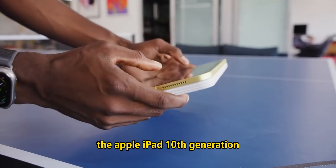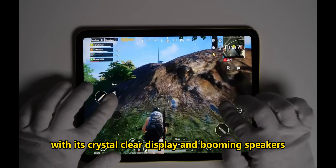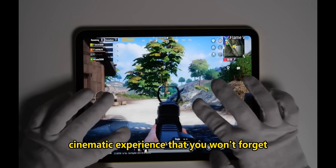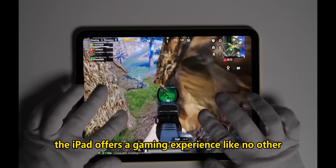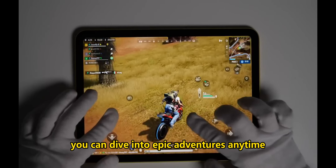The Apple iPad 10th generation ensures your downtime is just as exciting. Gather your friends and family for a movie night. With its crystal-clear display and booming speakers, the iPad delivers an immersive cinematic experience that you won't forget. Gamers, rejoice — the iPad offers a gaming experience like no other. With the most captivating titles at your fingertips, you can dive into epic adventures anytime, anywhere.